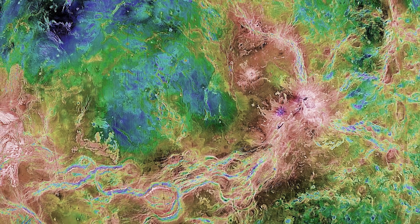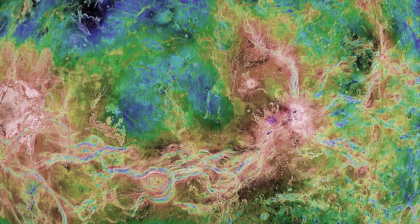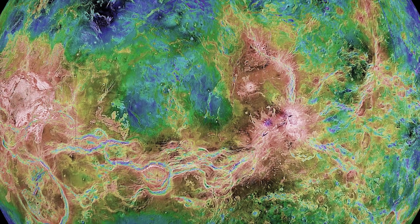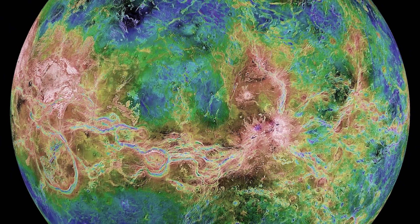The planet, after being mapped by Project Magellan in 1991 and 1992, showed extensive volcanism as well as sulfur in its atmosphere, which indicates some recent eruptions.